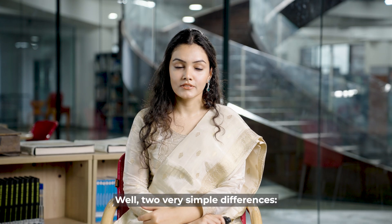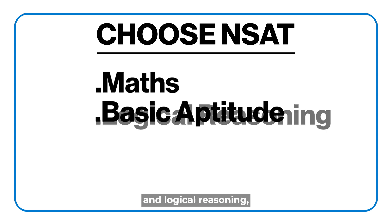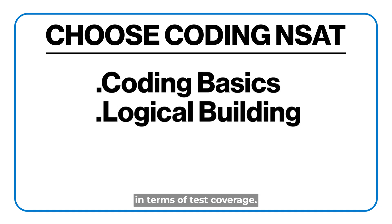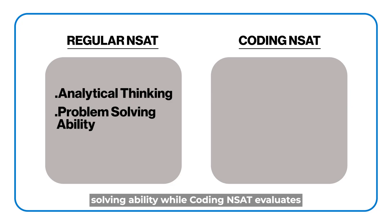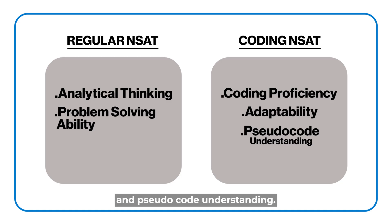Two very simple differences. Choose regular Insight if you are prepared with math, basic aptitude, and logical reasoning. But choose Coding Insight if you are confident with coding basics and logical building in terms of test coverage. Regular Insight tests analytical thinking and problem-solving ability, while Coding Insight evaluates coding proficiency, adaptability, and pseudocode understanding.